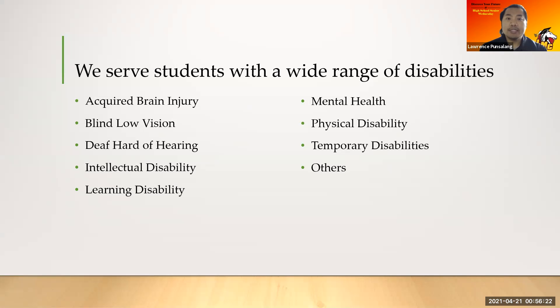DSPS serves students with a wide range of disabilities. These could be acquired brain injury, blind low vision, deaf hard of hearing, intellectual disabilities, learning disabilities, mental health, physical disabilities, and even temporary disabilities.